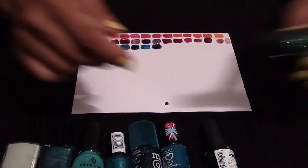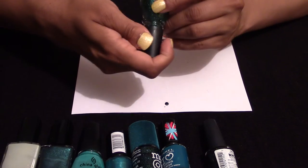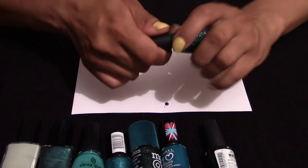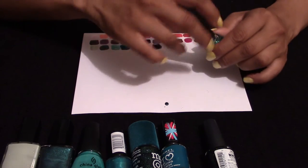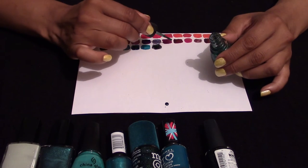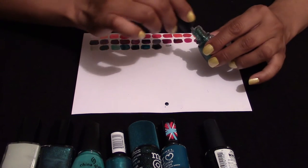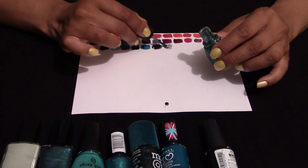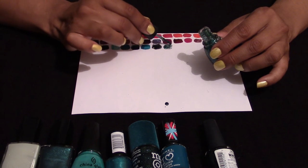And then we have a China Glaze glitter, code 82374. I apologise — that was a bit of a distraction with the NYC. But yes, we have another fantastic glitter.